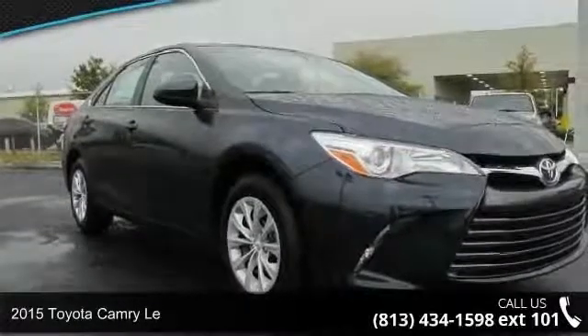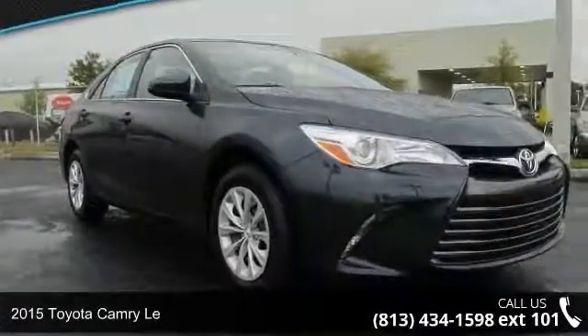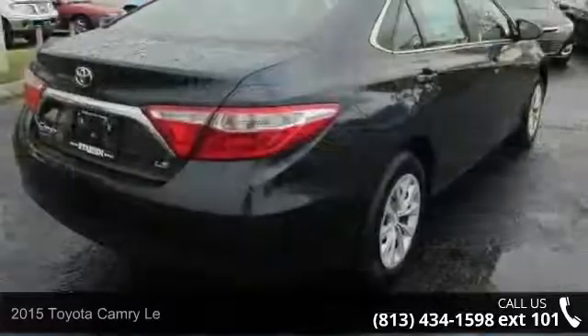Check out this 2015 Toyota Camry. If you are looking for a first-rate auto, this one could be yours today.